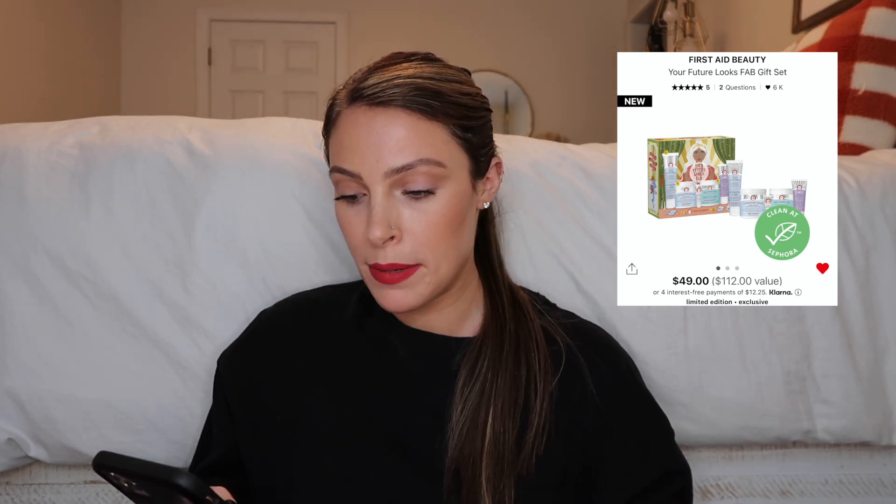There's also the First Aid Beauty Your Future Looks Fab Gift Set, which is under $50. It has the Pure Skin Face Cleanser, Facial Radiance Pads, Eye Duty Niacinamide Brightening Eye Cream, Ultra Repair Cream Intense Hydration, and the KP Bump Eraser Body Scrub with 10% AHA. I would add this to your cart ASAP — it's perfect for someone who wants to start skincare but doesn't want to go full high-end Sunday Riley. I have somebody in mind on my gift list for this one, and myself too.